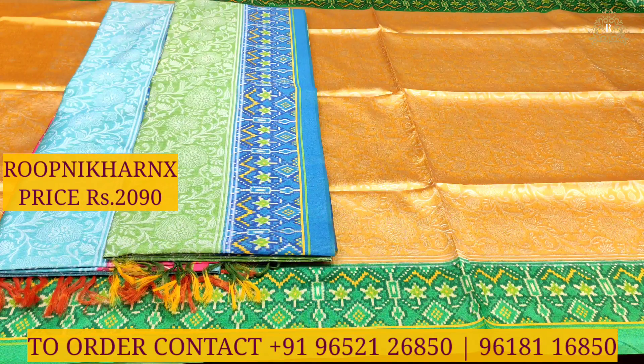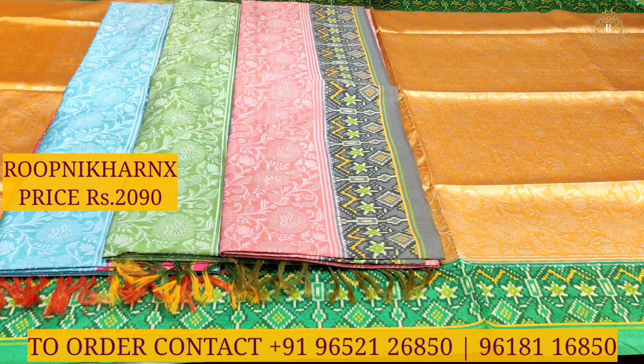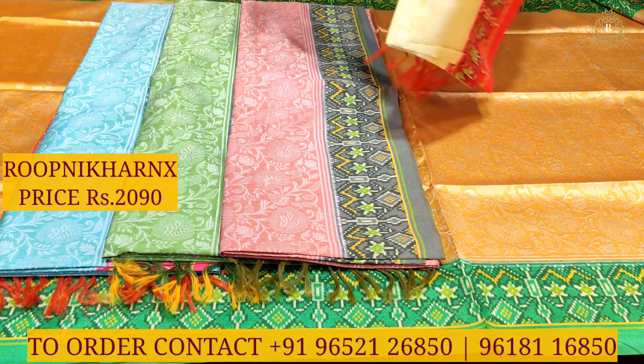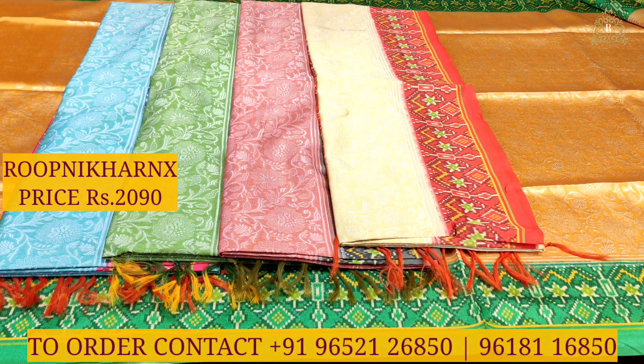At Kotapeta Rupnikaranex, you can see sky blue with rani pink colour combination, light pista green with royal blue colour combination, light pastel pink with grey colour combination, and lemon yellow with red colour combination.